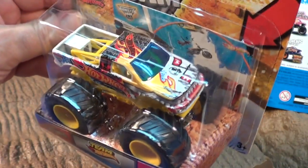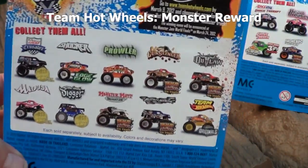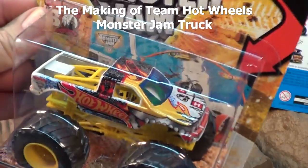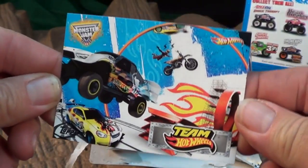Hot Wheels has their Team Hot Wheels videos — you can go to their channel. One is the Team Hot Wheels Monster Reward, and another video they have is the making of the Team Hot Wheels Monster Jam truck. There's also a little card inside: Team Hot Wheels.